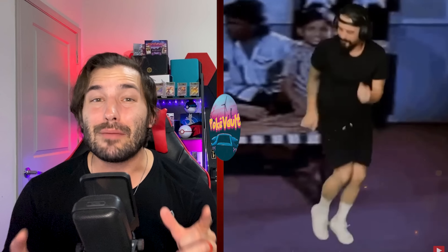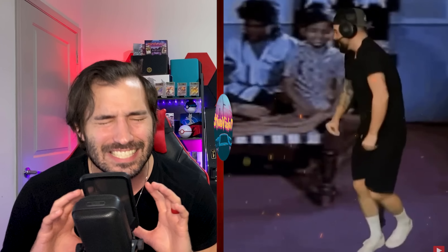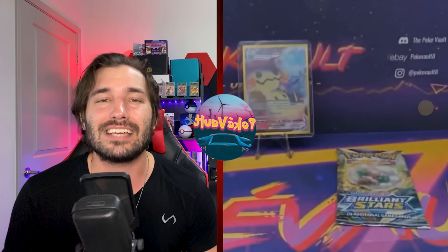We are going to start with my personal favorite: the Poke Vault Slab City Mystery Box. Poke Vault is hands down the most entertaining Pokemon YouTube streamer in the entire community. If y'all want to laugh, have fun, and be entertained for an hour straight, make sure to go check out his channel. He, without a doubt, has the best on-screen personality out of any other content creator in this niche.